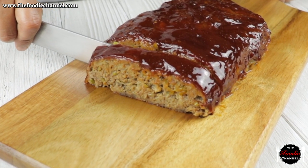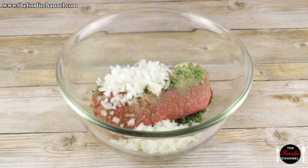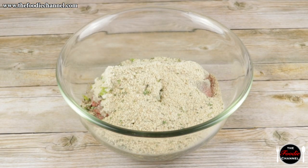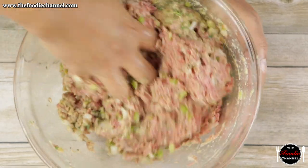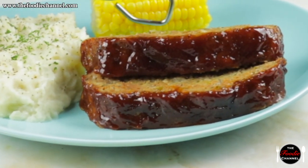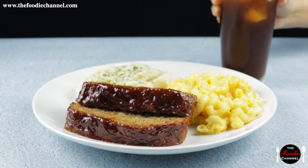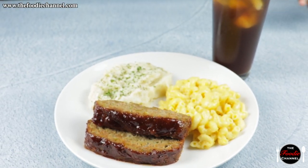Today, our meatloaf looks a bit different — made up of ground beef, onions, peppers, and spices. The meal is filling and stays true to its roots as an amalgamation of different flavors. In our meatloaf recipe video, we show you how to assemble this tasty meal.